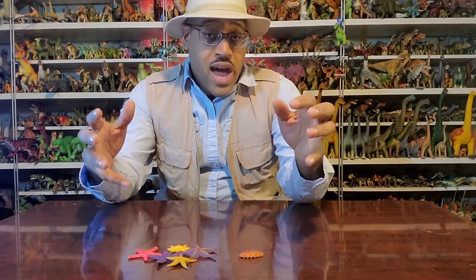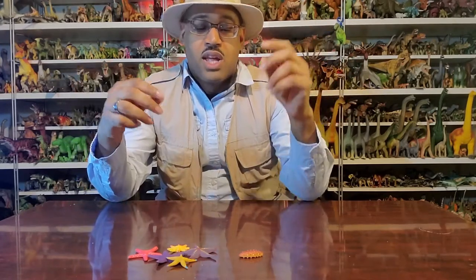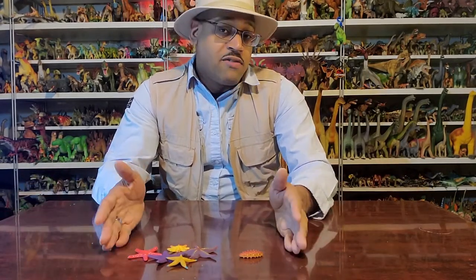The most famous group of echinoderms in the fossil record are crinoids. They're called sea lilies or sea flowers, and they look like little stalks with little flowery parts, and they filter feed that way. They don't make models of these guys, so I'm going to go over what we do have and go from there.